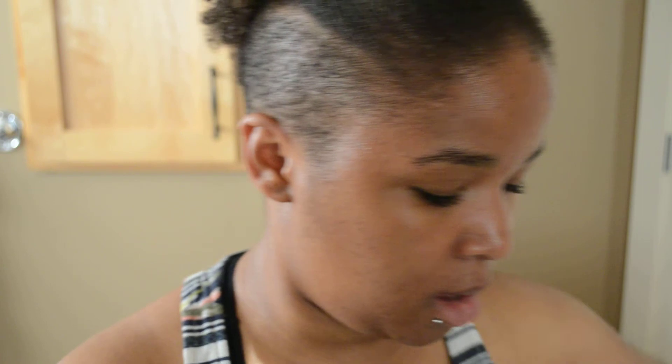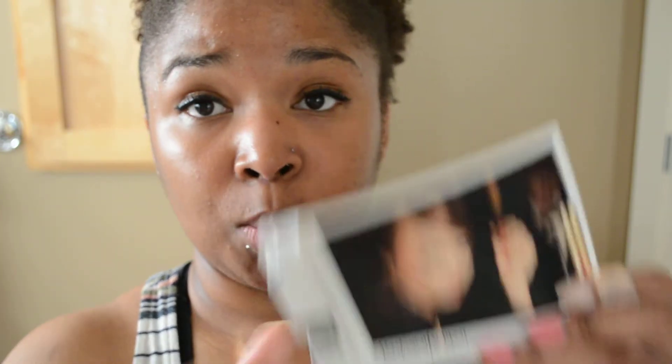Last thing is the YSL Mascara Volume Effect Faux Cils Baby Doll. I've been hearing so many good things about this and it just came out, so I want to try it. That's my little Sephora collective haul. I know most of it was gratis — I got gratis like two days back to back, which was crazy. I will be trying out the skincare stuff and letting you know how they work for my skin. I have oily combination skin, and I'll do videos once I give them about six weeks to see how they react.